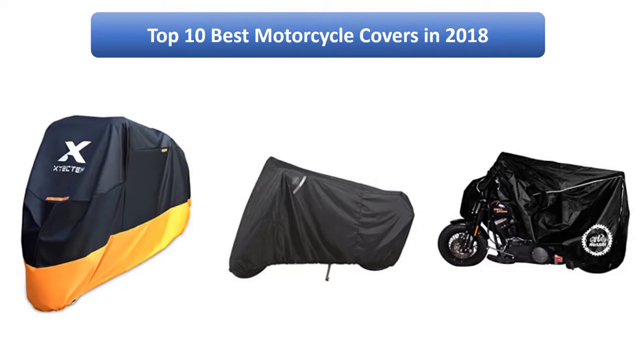Find the best motorcycle covers in 2018 at Amazon. We analyzed consumer reviews to find the top rated products. I am going to review the top 10 best motorcycle covers on the market in 2018.